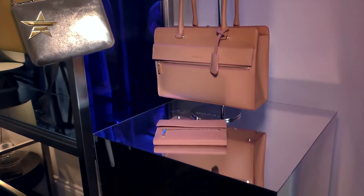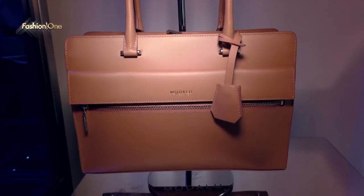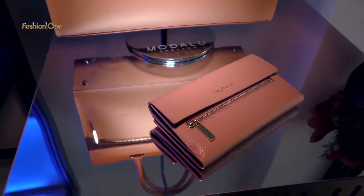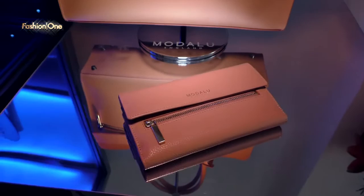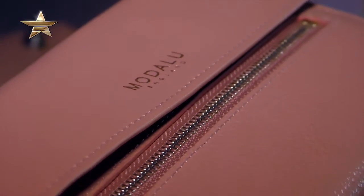Inspired by the great outdoors and the British Isles, the Modalu collection for spring summer 2016 is simply gorgeous. I fell in love with the beautiful neutral palette and the splash of metallic — one of my favorite tones. I just think it creates the ultimate look and transforms casual clothes into a glamorous evening outfit, so it's the perfect accessory to keep you on trend. Sadly that's all I've got time for today, but you can catch me next time for more fashion news straight from London — see you soon.